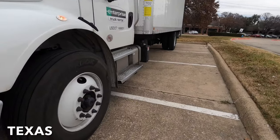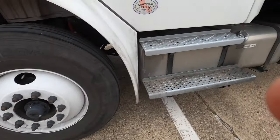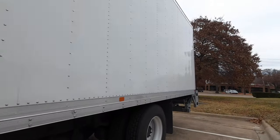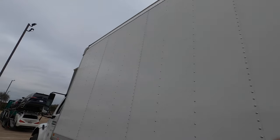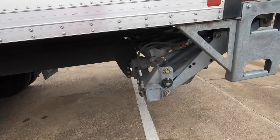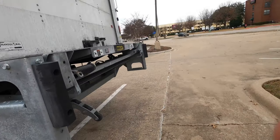All right y'all, so this load I'm getting ready to do is going from Dallas, Texas, going up to Montana. I'm pretty much just going to take y'all on the road with me so y'all can kind of see the ins and outs of being over the road and kind of what to expect.